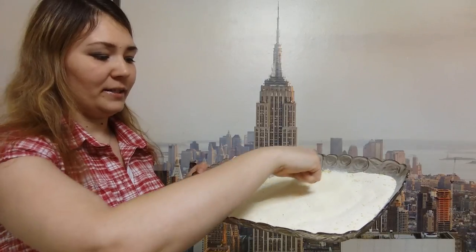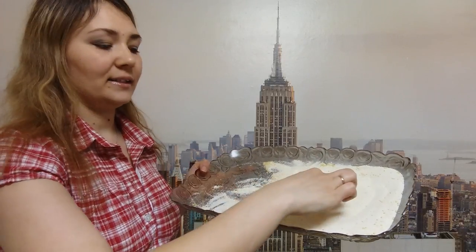Now let's write the letter V on the semolina. Here is semolina. Let's write a big letter V and a small letter V. That's great.